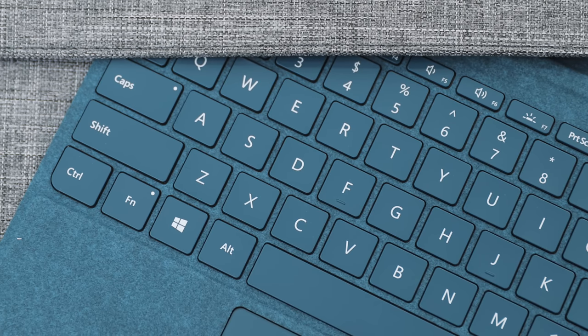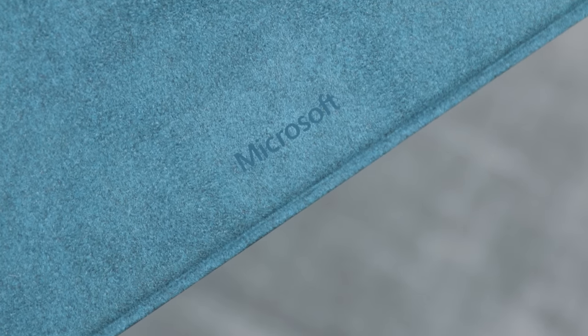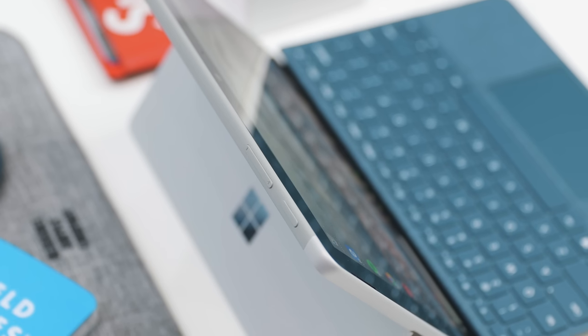The price point also makes it a very good Chromebook alternative, but you do have to keep in mind that the keyboard is sold separately — the Alcantara one here is $130 — and if you want to use a Surface Pen, that will also cost you extra. Even so, the keyboard does definitely complete the full experience of the Surface Go.